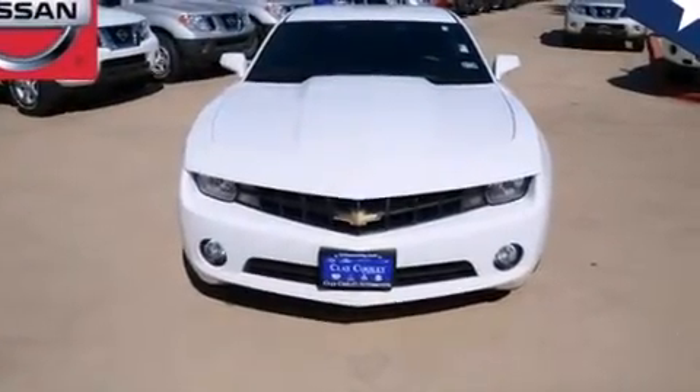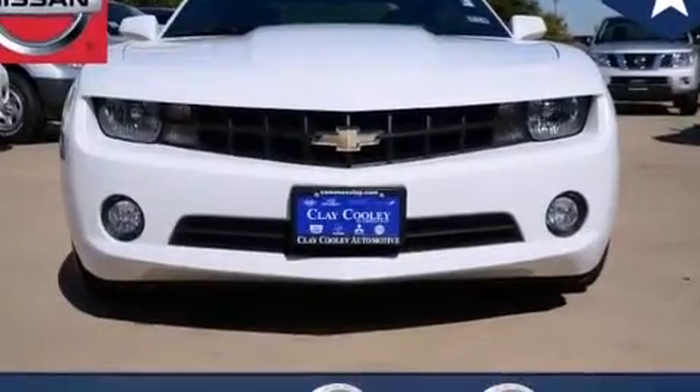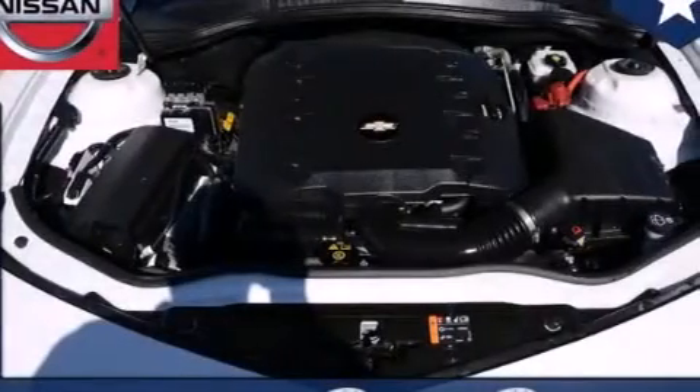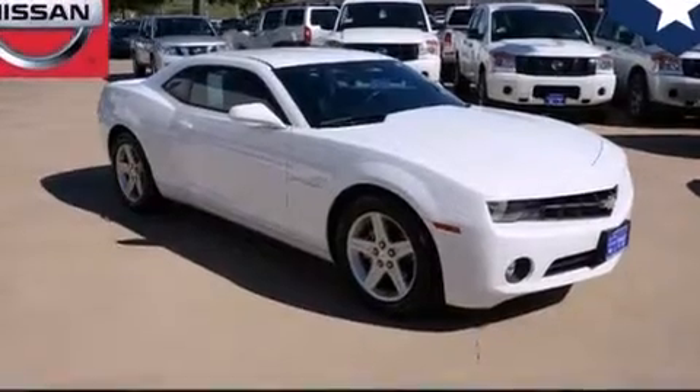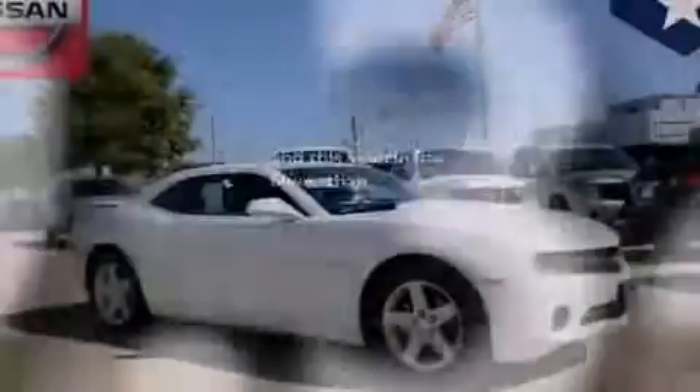Features include a navigation system, a low-tire pressure indicator, traction control and stability control systems, a passenger-side vanity mirror, side curtain airbags, latch-ready child seat anchors, air conditioning, a rear folding seat, and cruise control. This vehicle has fewer than 20,000 miles on the odometer.